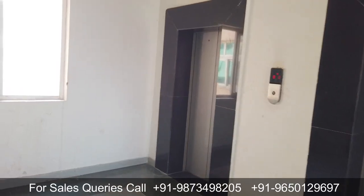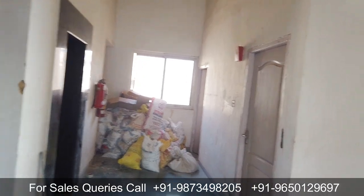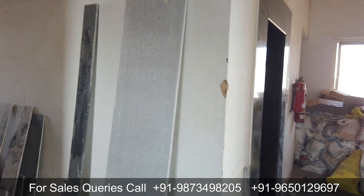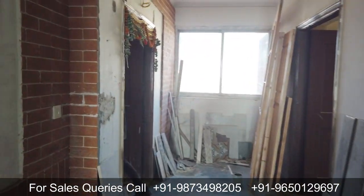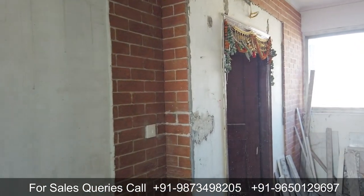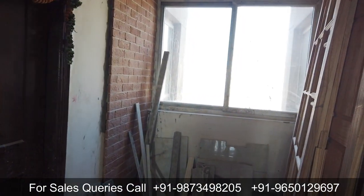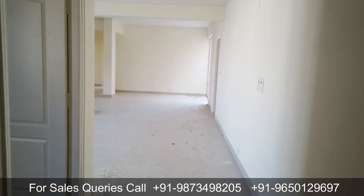Right now I'm in the lift lobby of this penthouse — it's on the 14th floor. As you can see, there are two passenger lifts and one service lift. On one floor you get four penthouse options. Moving ahead, on the left-hand side you can see a customer who has purchased a penthouse and is doing renovation — they've changed their flooring. And here is the 4175 square feet penthouse I'm going to show you.